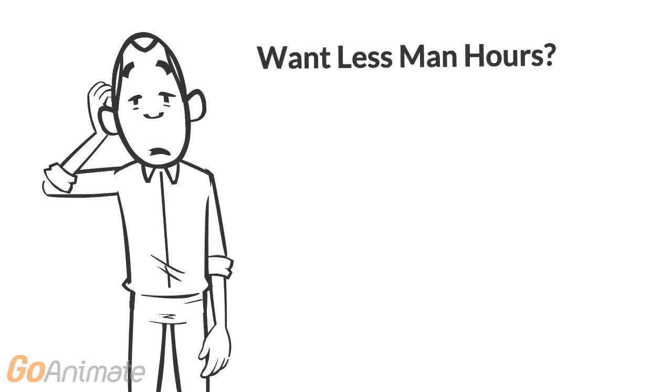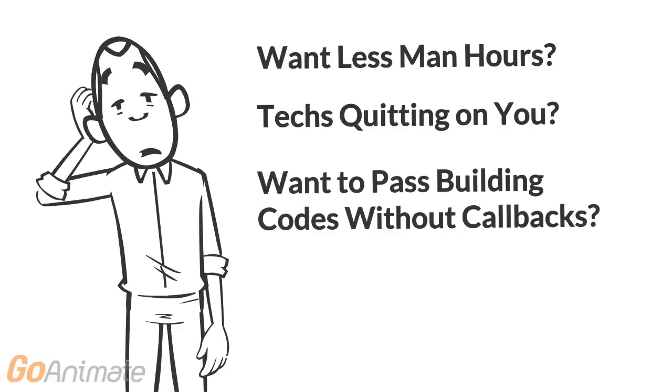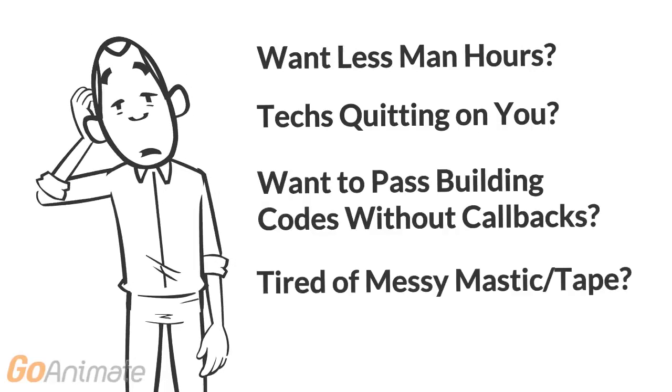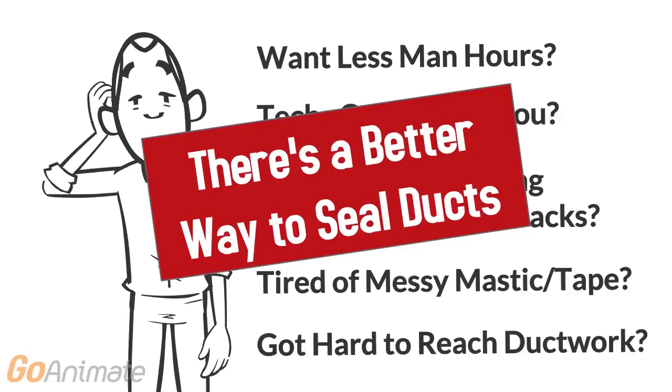Do you want less man hours? Are your techs quitting on you? Do you want to pass building codes without callbacks? Are your techs tired of messy mastic and tape? Do your customers have hard-to-reach ductwork? There's a better way to seal ducts.